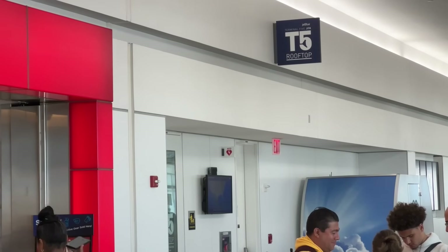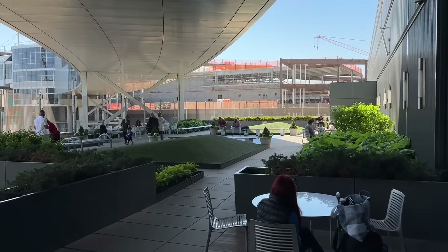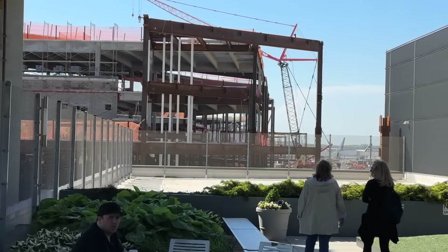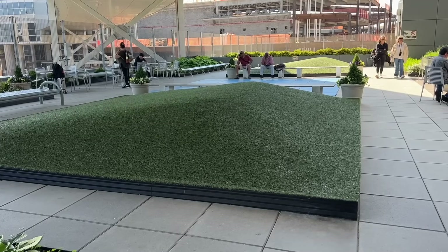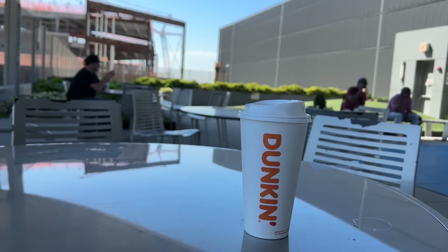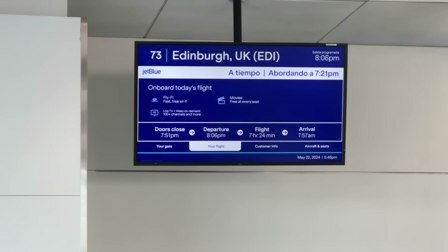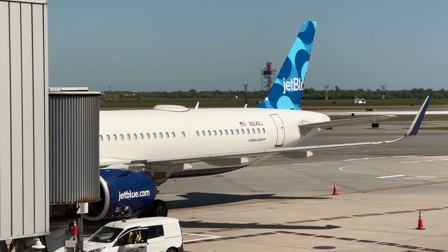All passengers do have access to the Terminal 5 rooftop — a great place to relax in the sun and take in the views of one of the world's largest airports. One issue: the once peaceful view is essentially all construction at this point. We get a great view of the scaffolding of the still-in-progress Terminal 6. You get better ramp views just in the terminal looking out the windows. At the end of one of the three main hallways is gate 14 — our gate for the day. They were still setting up the celebrations, but the aircraft was here: the three-year-old A321neo that has lived its whole life with JetBlue.